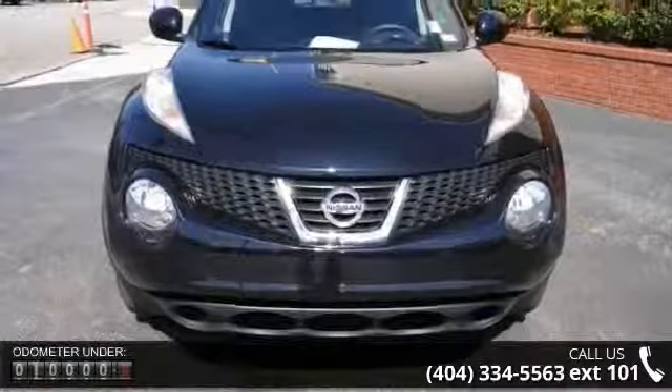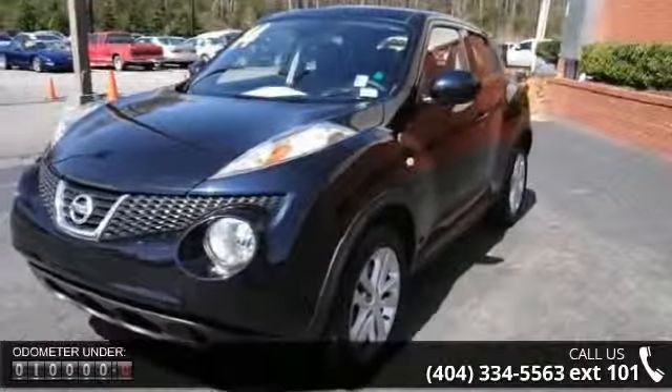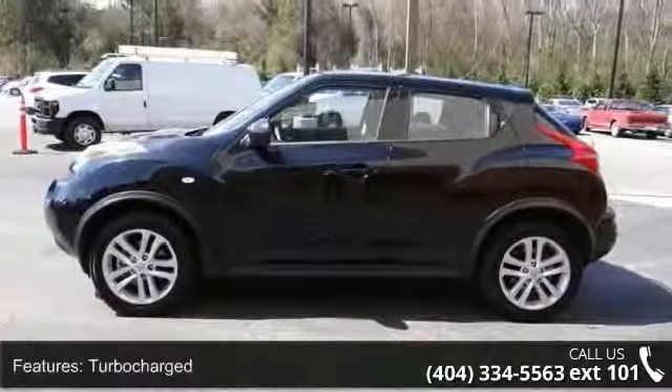Enjoy these notable features: turbocharged, front wheel drive, power steering, ABS, four-wheel disc brakes, brake assist, aluminum wheels, rear defrost, power door locks, and automatic headlights.